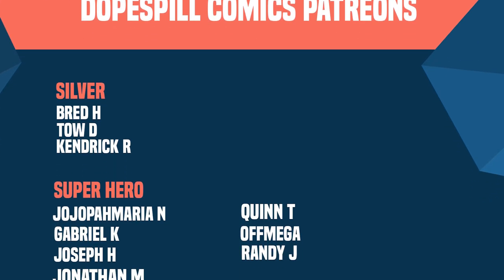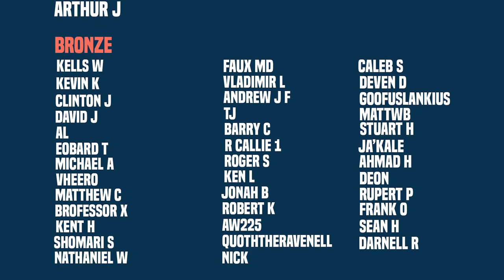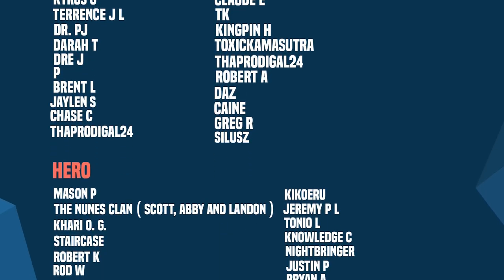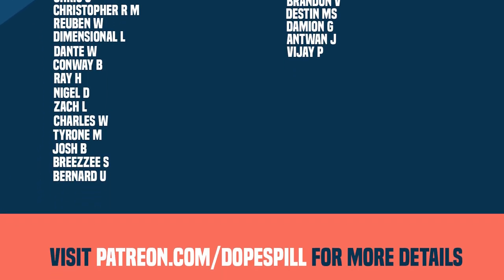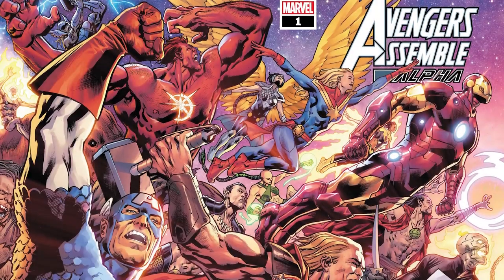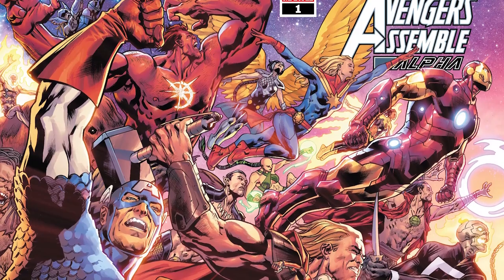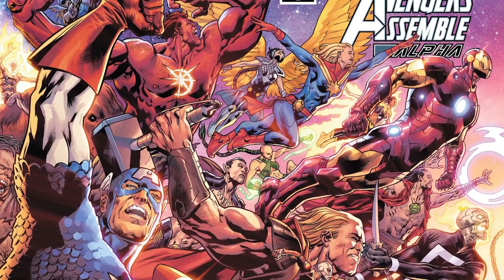A special shout out to all the patrons — thank you for your support. For anyone new who wants more information on how to support the channel, there's a link below to patreon.com/dopespill. That'll do it for this one — let me know your thoughts in the comments below, and we'll do it again on the next one.